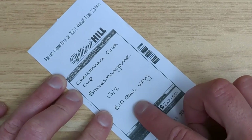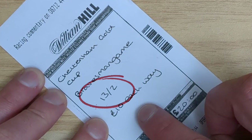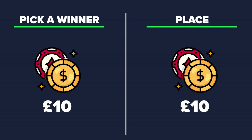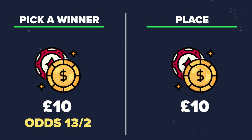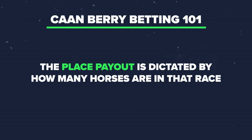Look at this example bet slip with William Hill. It shows a £10 each way bet on Brave Man's Game in the Gold Cup at Cheltenham. The horse's price is 13 to two. The first line of the bet is for the horse to win the race at 13 to two. However, the second line is for the horse to place in the race at reduced odds. The place payout is dictated by how many horses are in that race, in line with each way betting rules.